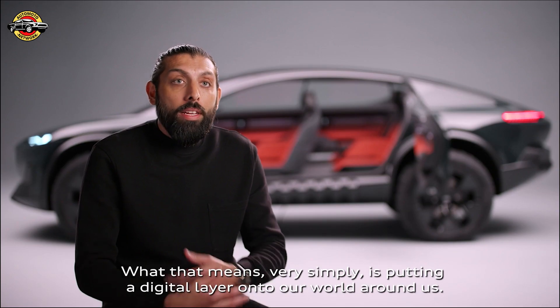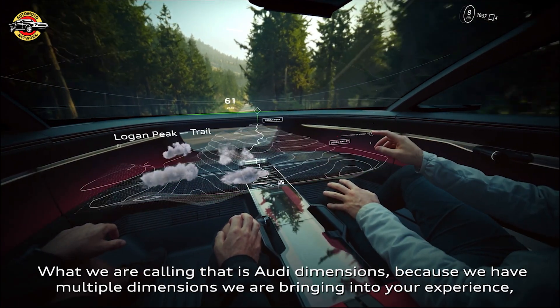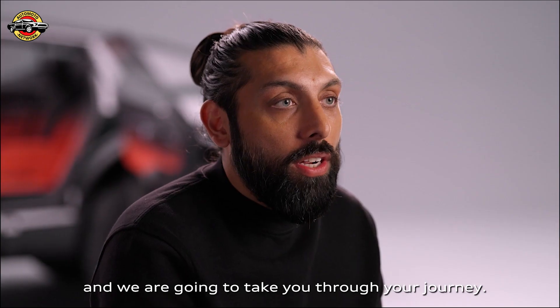It's based on using the potential of augmented reality, which very simply means putting a digital layer onto the world around us. What we're calling that is Audi Dimensions, because we have multiple dimensions we're bringing into your experience to take you through your journey.